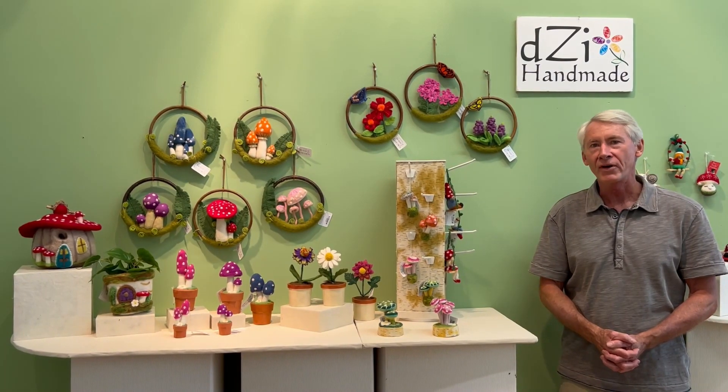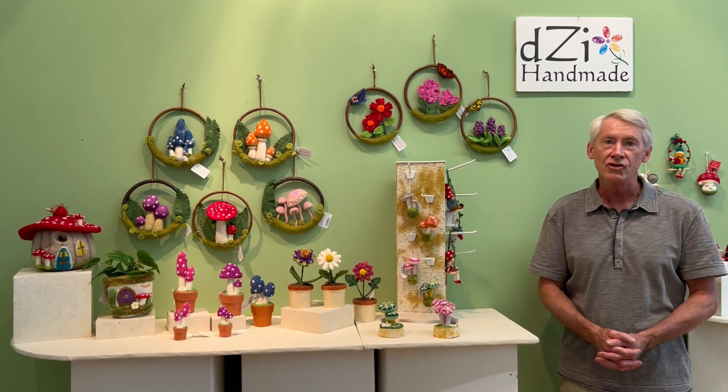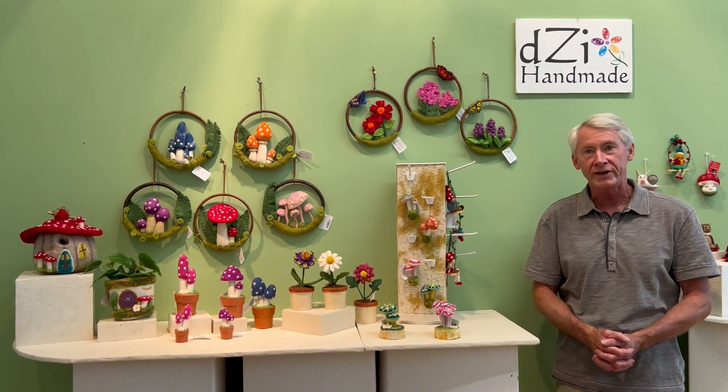Hi everyone, Mac McCoy, founder and CEO of Z Handmade, here to tell you about what's new for fall and holiday in 2023.